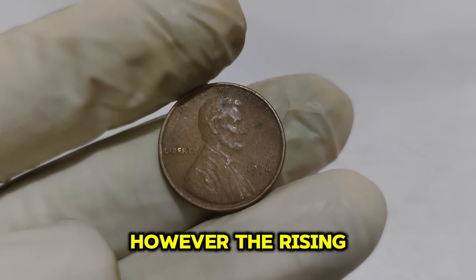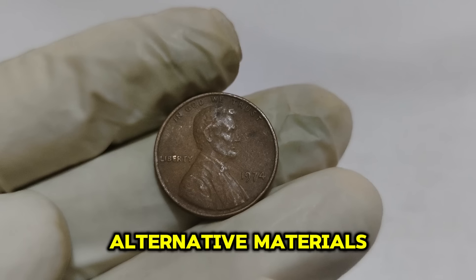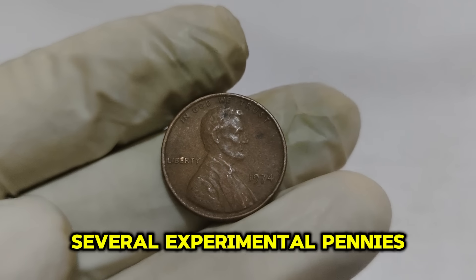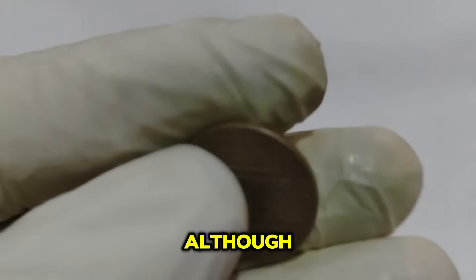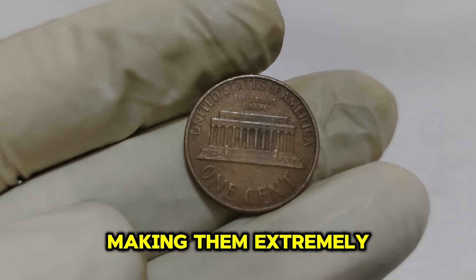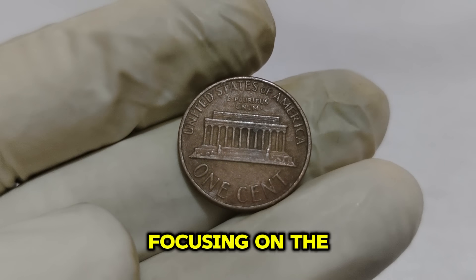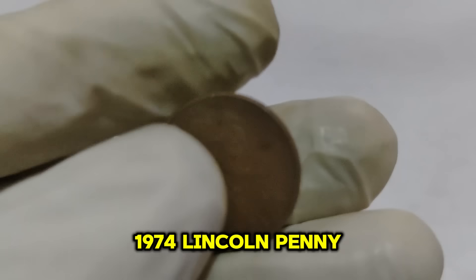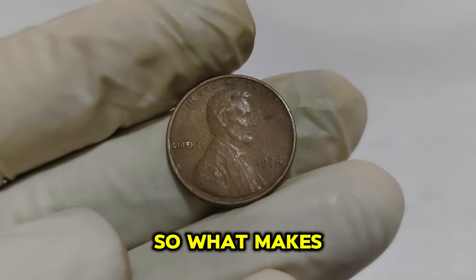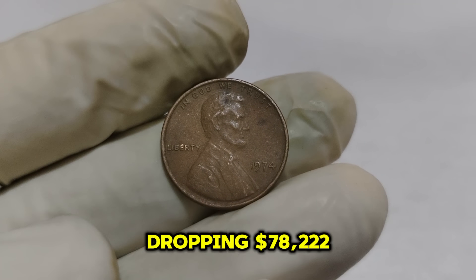During this period, the mint produced several experimental pennies made from aluminum. Although none of these aluminum pennies were officially released for circulation, a few escaped the mint, making them extremely rare and valuable. But today we're focusing on the traditional bronze 1974 Lincoln penny, which is valuable in its own right. So what makes a regular-looking penny from 1974 worth a jaw-dropping $78,222?